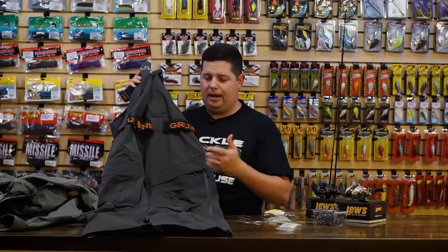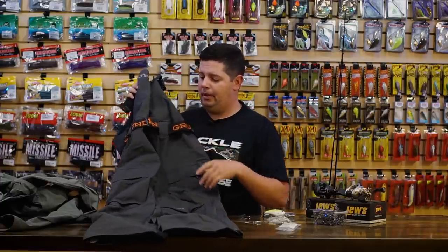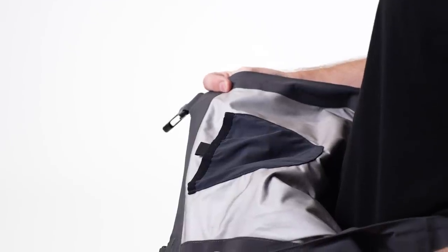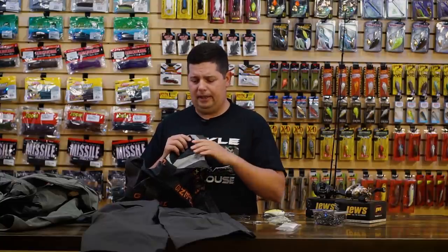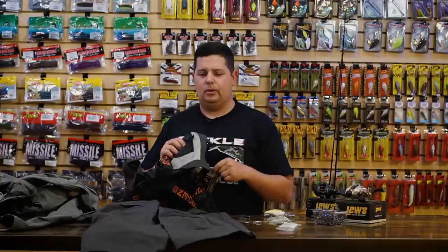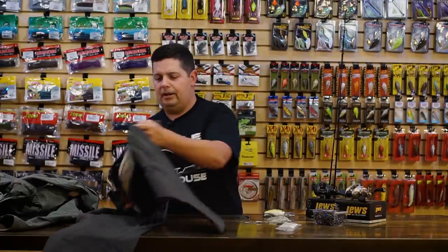There's a fly in the front — crucial so when you're going to the bathroom out there, you don't have to take your bibs all the way off. And a cool little thing on the inside is a small dock — that's there for everyone running remotes for trolling motors and shallow water anchors. A lot of guys have those remotes around their neck, so now you've got a spot right inside your bibs to store those things and keep them from dangling around your neck when you're moving around on the boat.